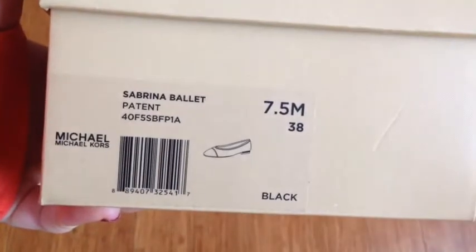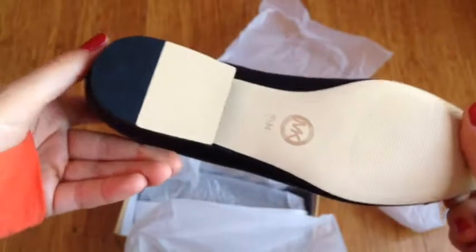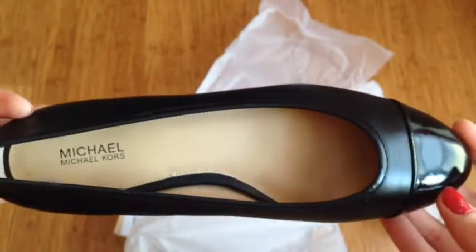This box is from Belk. It's the Sabrina Ballet patent leather shoes from Michael Kors. I got these in a 7.5 but they're for someone else. They cost $34 from the original $125 — not a bad deal. They're made out of really smooth leather, have a chain detail on the heel, and a patent leather rounded toe in the front.